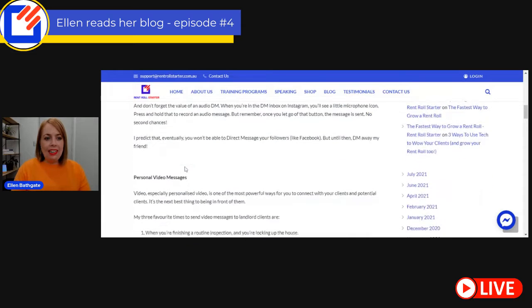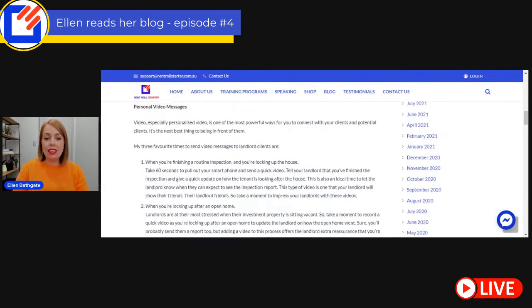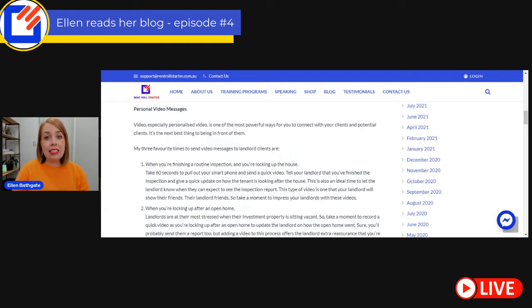The second strategy is personal video messages. I love personal video messages. Video, especially personalized video, is one of the most powerful ways to connect with your clients and potential clients. It's the next best thing to being in front of them. If you possibly can, you're going to want to get people on the phone, meet people face-to-face. But if you can't do that, then a video is likely the next best thing.